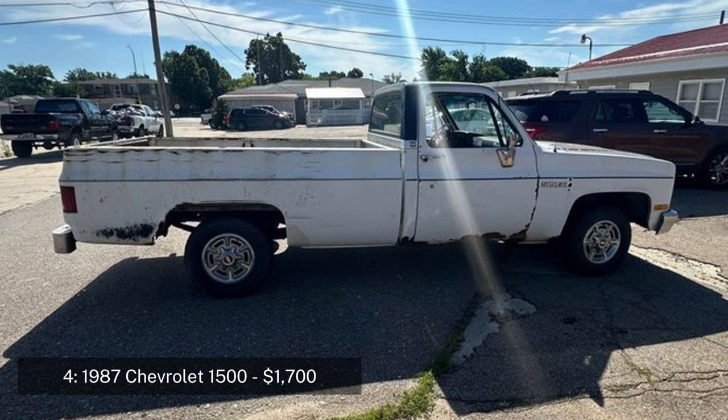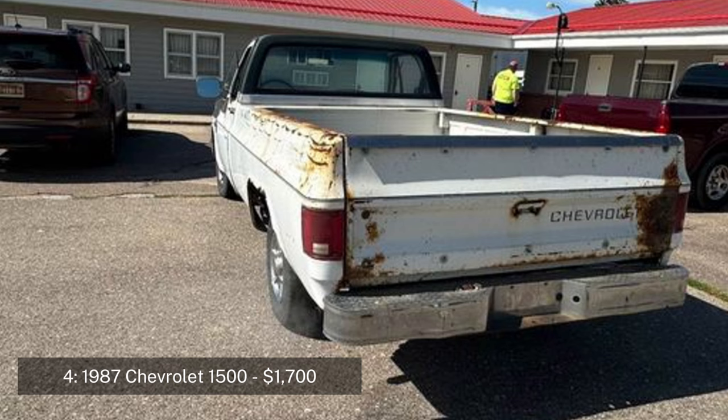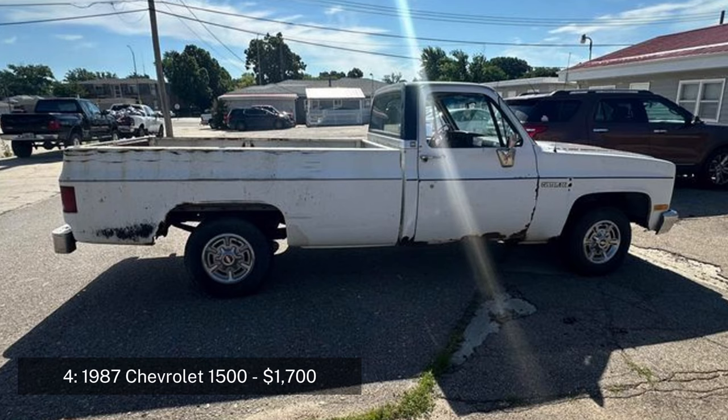Number four: 1987 Chevrolet 1500 regular cab, priced at $1,700. The 1987 Chevrolet 1500 is a full-size pickup truck that has been a workhorse for many owners. This model has 187,000 miles on the odometer and features an automatic transmission with a 350 small-block engine. It smokes a bit when starting, but the truck starts every time and shifts smoothly.